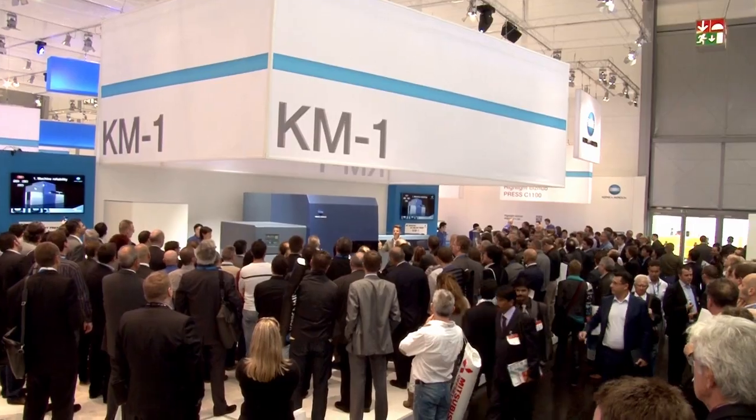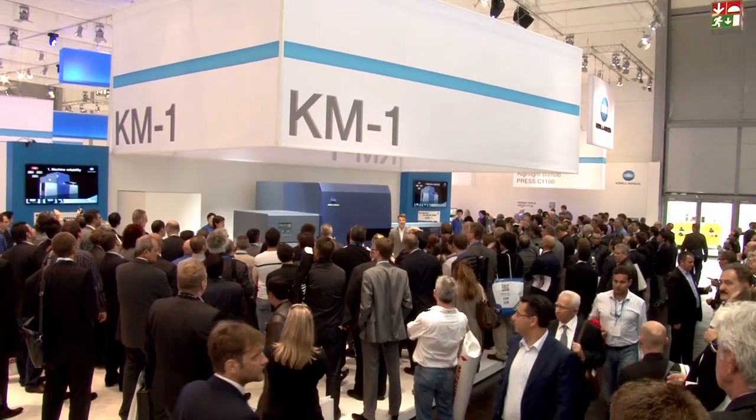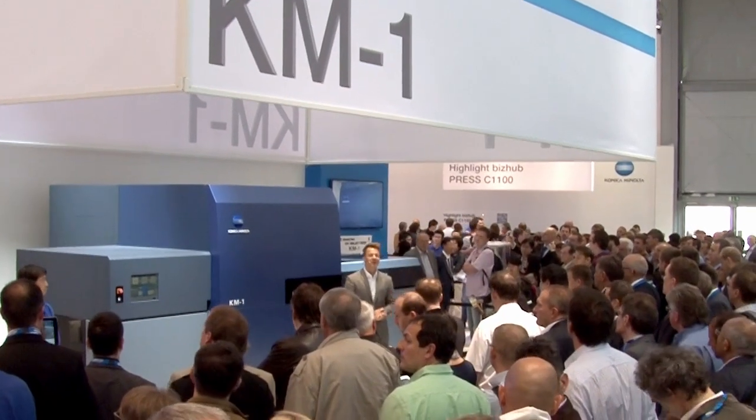Welcome to the Konica Minolta booth, ladies and gentlemen. It's a pleasure to have you with us. What is the real productivity? Just measured by machine speed? No, it should be understood as how many prints you can produce in a day. The essential aspect of a digital printer is how many profitable jobs you can complete.